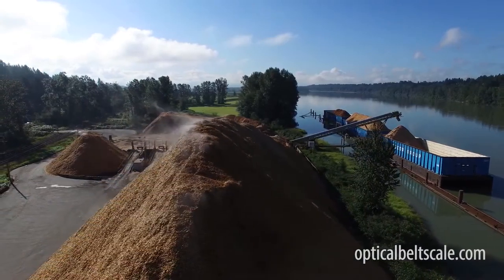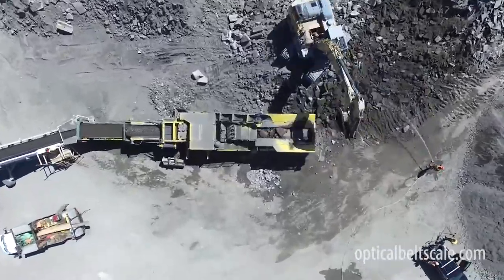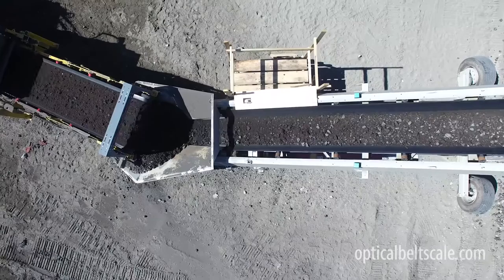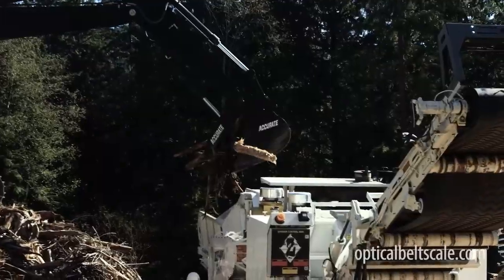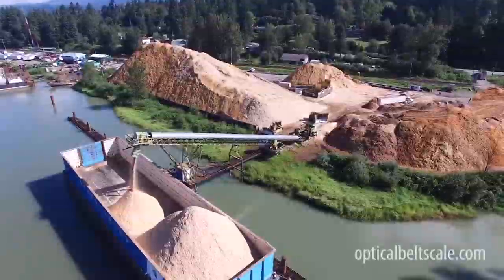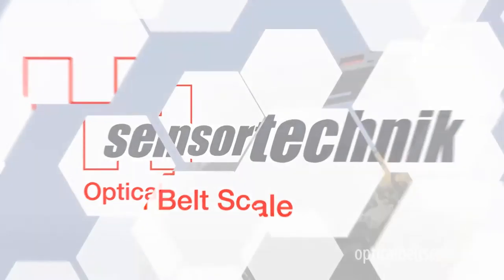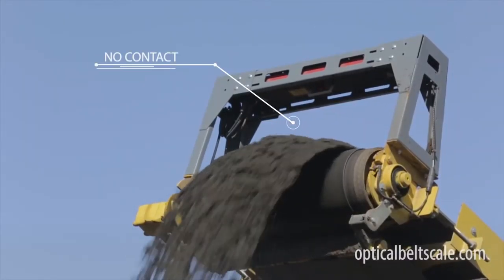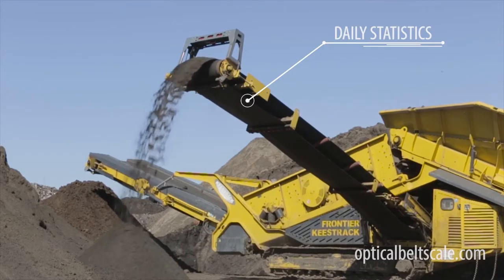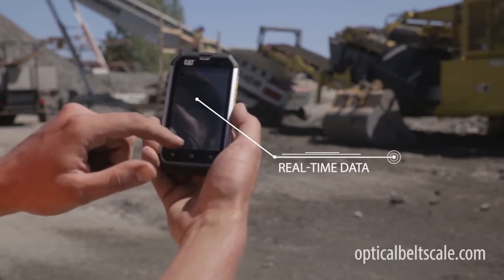In the past, managing your operations and measuring your production hasn't been easy. Now there's a proven measurement and management technology that instantly and accurately measures bulk materials anywhere under any conditions and gives you complete visibility into your operations. The SensorTechnic Optical Belt Scale is the world's first non-contact conveyor scale, effortlessly measuring and tracking daily statistics, then transmitting real-time data to your handheld device or office.